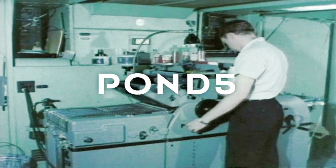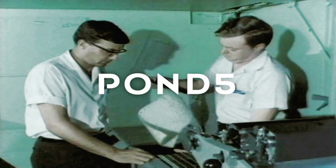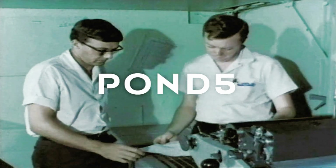A technician reproduces copies of the flight log chart, which will be inserted into a display mechanism mounted on the console of the aircraft.